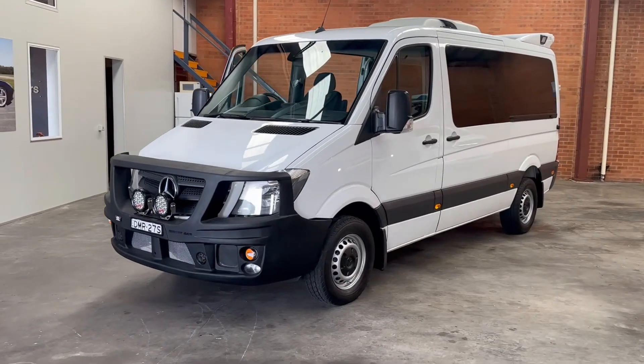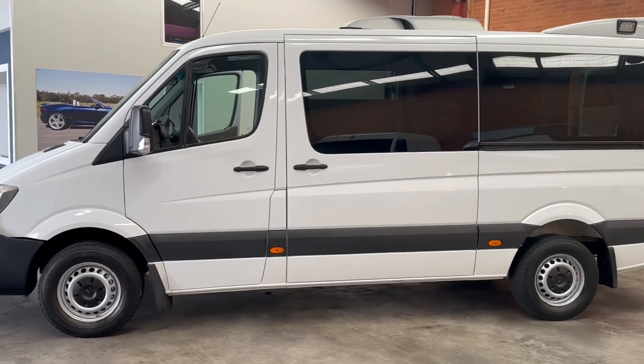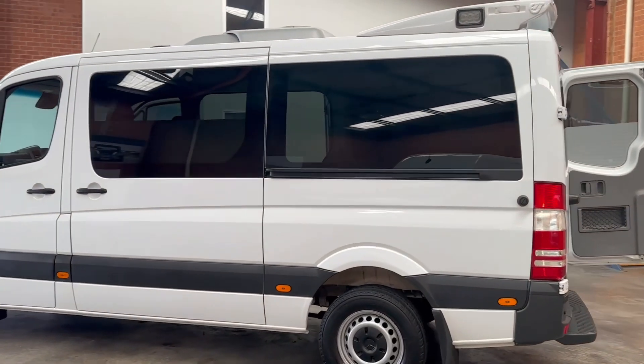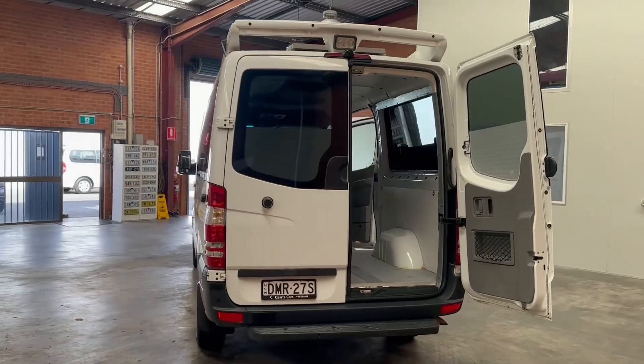Hi there, thanks for taking time out to have a look at my Mercedes Sprinter 316 low roof mid-wheelbase Sprinter van. As you can see, it has tons of extras, probably saving you close to $17,000, including the rear spoiler with lights, rear air conditioning, and the window pack which is tinted all the way around to really set it off.